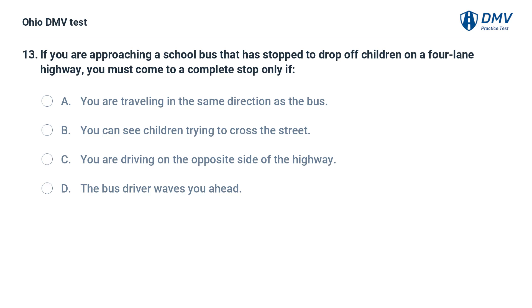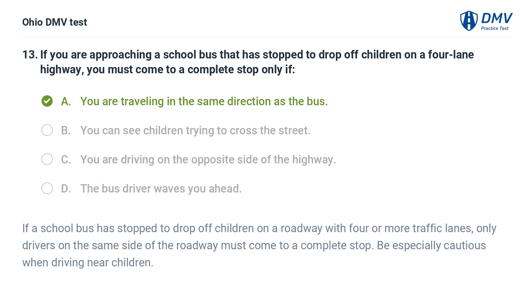If you are approaching a school bus that has stopped to drop off children on a four-lane highway, you must come to a complete stop only if: A. You are traveling in the same direction as the bus. B. You can see children trying to cross the street. C. You are driving on the opposite side of the highway. D. The bus driver waves you ahead. The answer is A. If a school bus has stopped on a roadway with four or more traffic lanes, only drivers on the same side of the roadway must stop. Be especially cautious when driving near children.